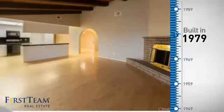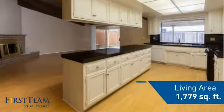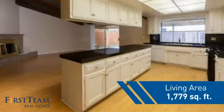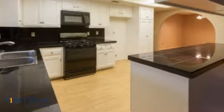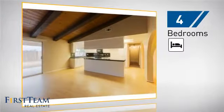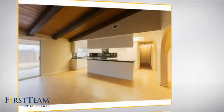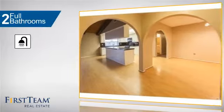This property was built in the late 70s and features over 1,700 square feet of living space, giving you a spacious layout to play host or kick back and relax after a long day. Inside, you'll find four bedrooms, so everyone has a private space to come home to, as well as two full bathrooms.